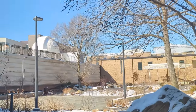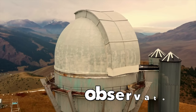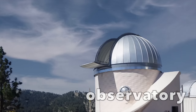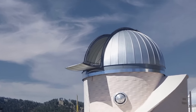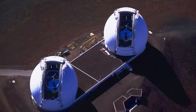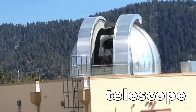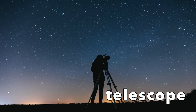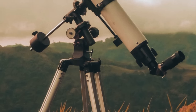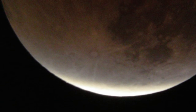A planetarium is also special because some of them have something called an observatory. An observatory can also have a domed ceiling, but this time the roof opens up. Observatories contain a very large telescope that points out to the night sky when the roof is opened. A telescope is a tool that you can look into to see something that's very far away, and you can see it like it's up close. These telescopes help us to look at planets and stars.